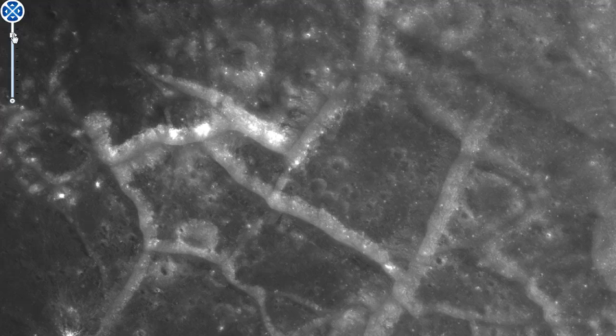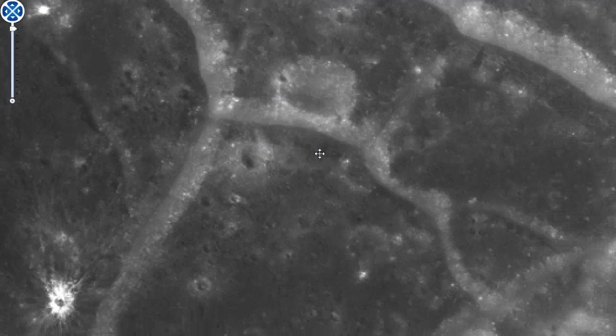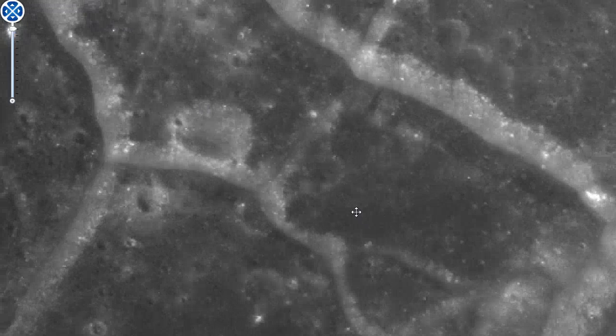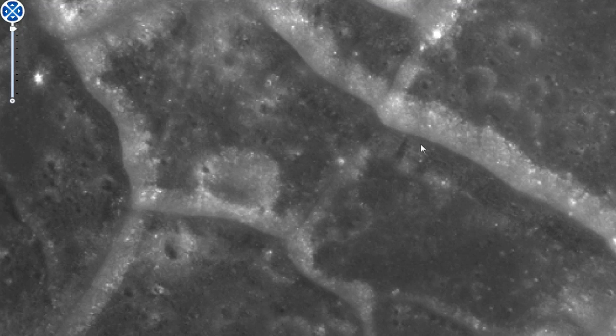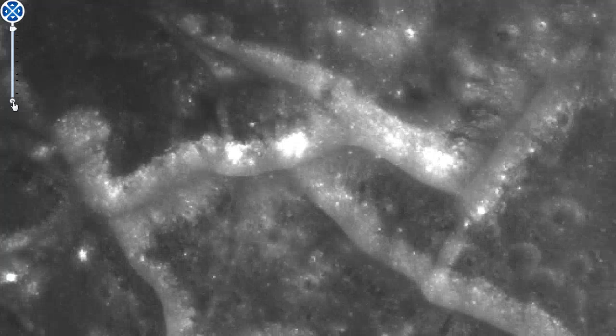I wonder if these are just mountain slopes or some kind of canals or an old city. I don't know. Looks pretty interesting to me. I don't know if these are just mountain sides or mountain slopes — something else. I think you have to decide yourself what it is. Maybe some cool connected channels. Pretty strange.